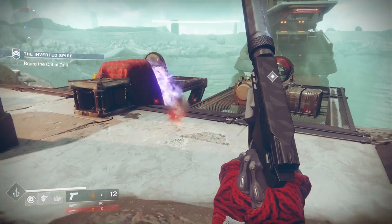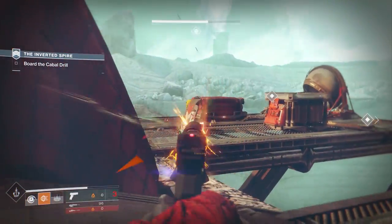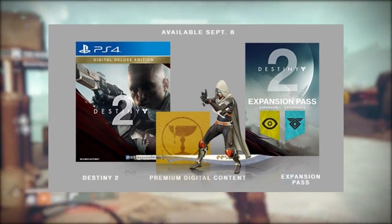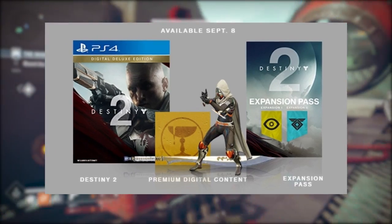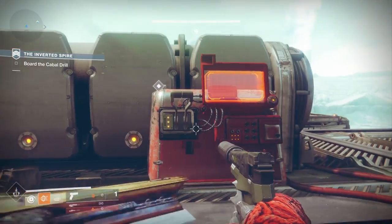Of course we don't know specifically whether these are exotic or legendary swords, but we have learned that if you order the digital deluxe edition of Destiny 2, you do get a legendary sword in game. Looking at the artwork, it's kind of an oriental style sword, so I'm really happy that swords are going to be a big thing in Destiny 2.